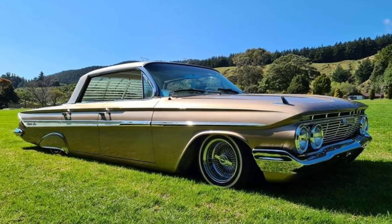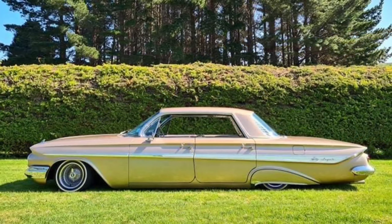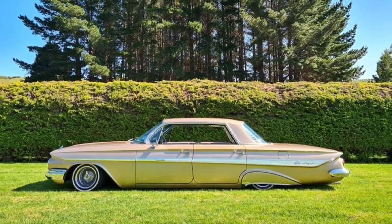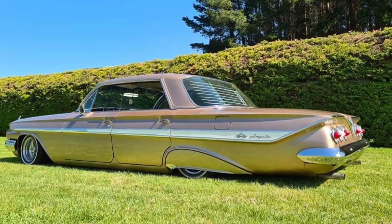Under the hood, we would hope there was a big block V8. However, modern regulations make a power plant like that difficult to sell. As an alternative, powerful electric motors and high-capacity batteries would create a quiet, long-distance cruiser.